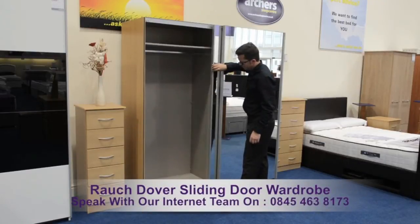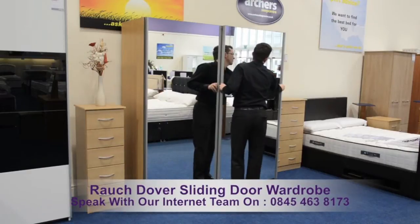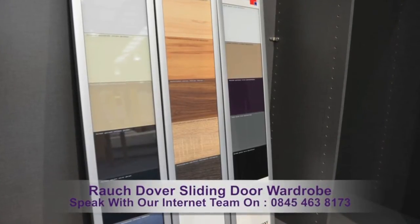The Rauch Dover Sliding Door Wardrobe. This wardrobe is all about variety and choice. Choose from five different colours and styles of carcass and doors, along with a mirrored door option.